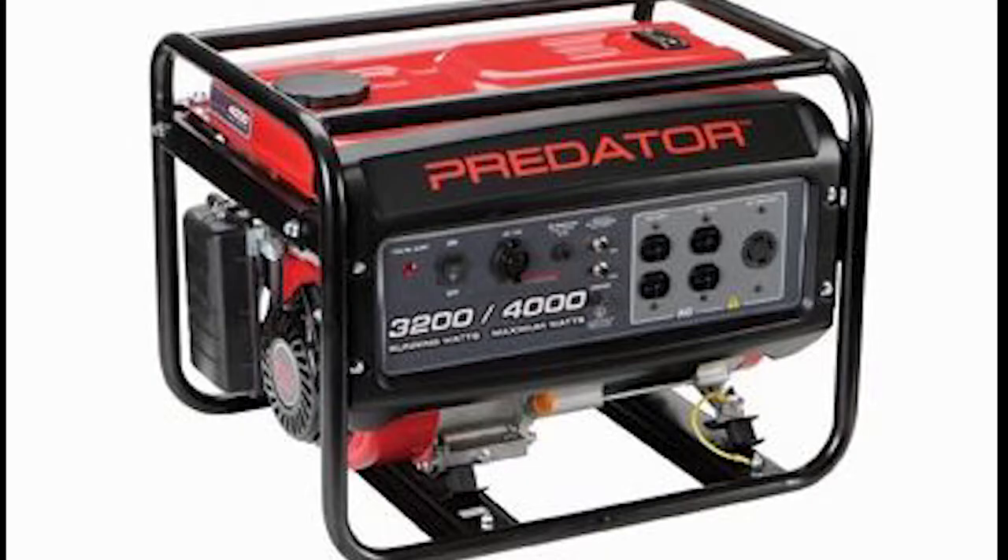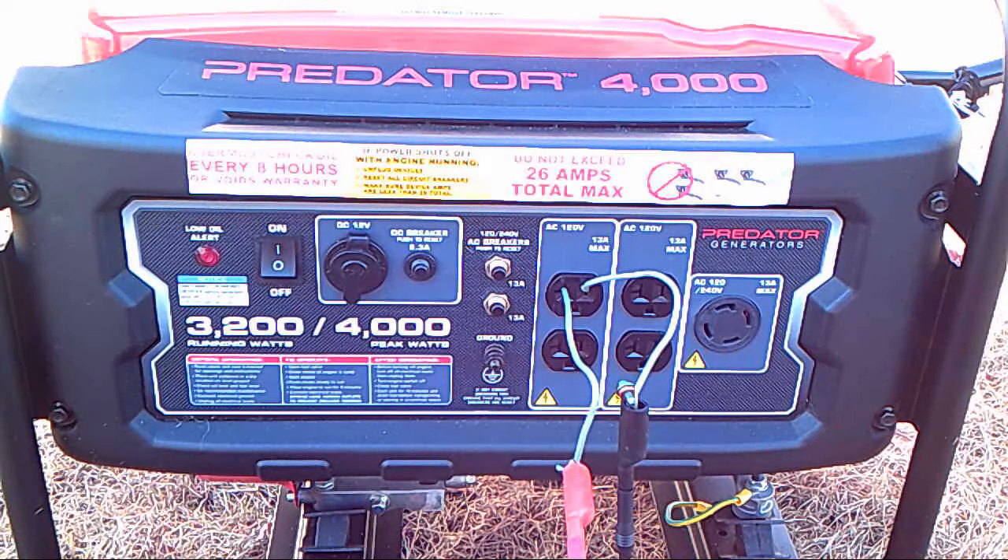Good day. Welcome to King William Rose Everything. Today we're going to take a look at the Predator 4000 generator from Harbor Freight, and we're going to see how the Hertz and the voltage is on this generator.